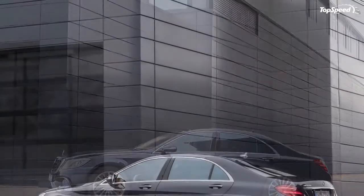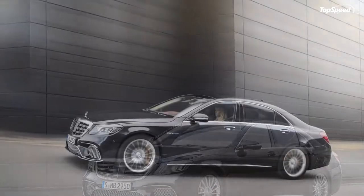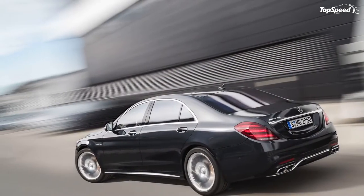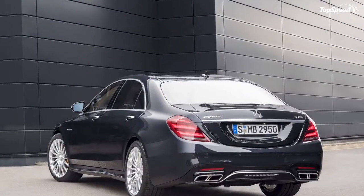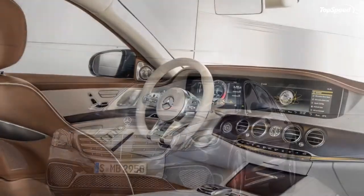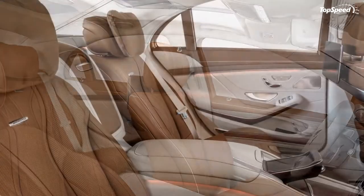Exterior. Though it isn't a huge departure from the model that came before, the 2018 AMG S65 does bear a few obvious updates when placed next to the preceding model year. Mercedes says these were designed to underscore the superiority of the high-end 12-cylinder model, giving it a powerful yet refined presence on the road.